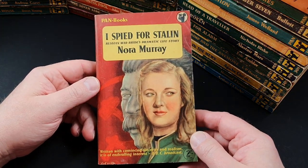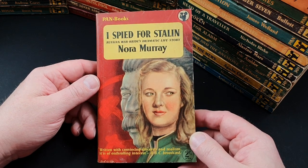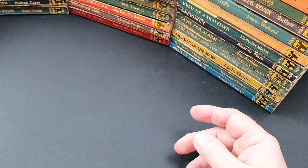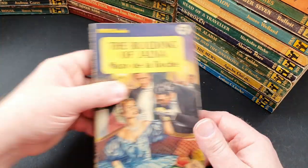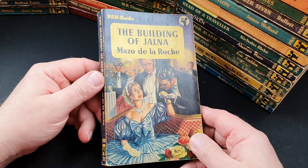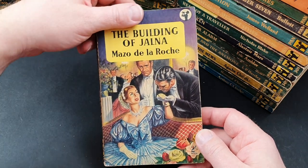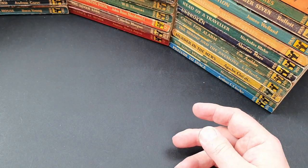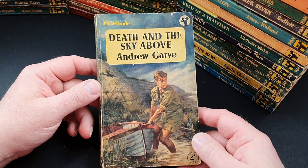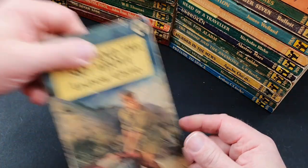Number 374 is I Spied for Stalin — Russian War Brides: A Dramatic Life Story by Nora Murray, with Stalin in the background on the cover. Number 375 is another Jalna novel, The Building of Jalna by Mazo de la Roche — Pan did pretty much all of them. 376 is Death and the Sky Above by Andrew Garve, another fiction thriller.